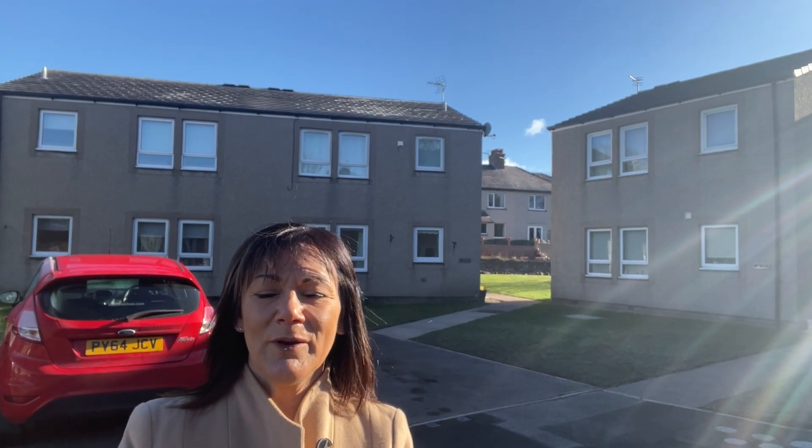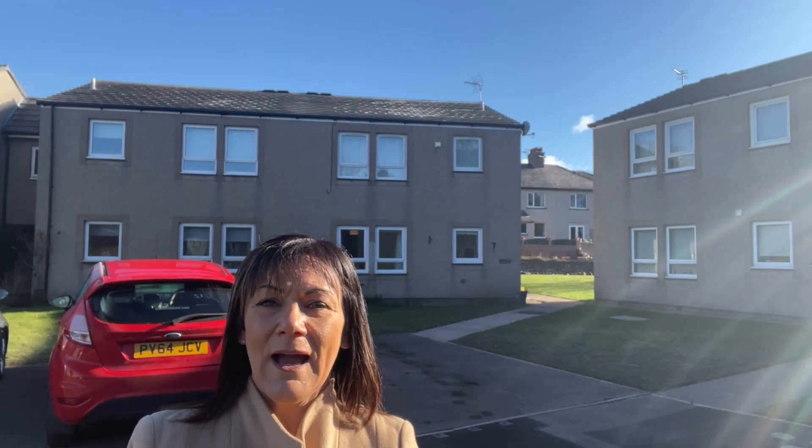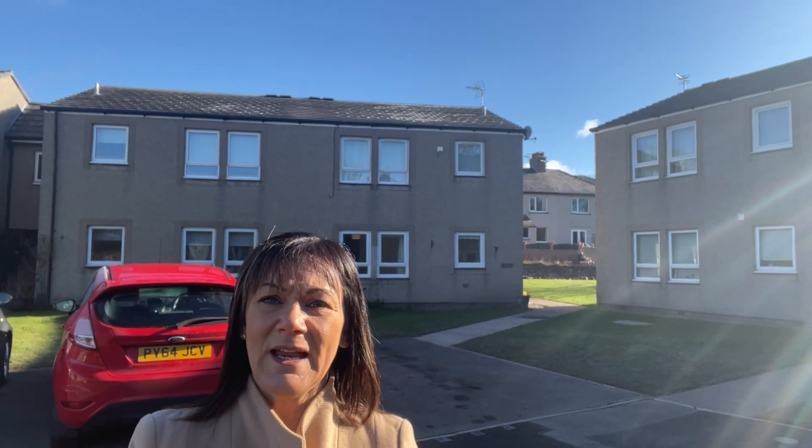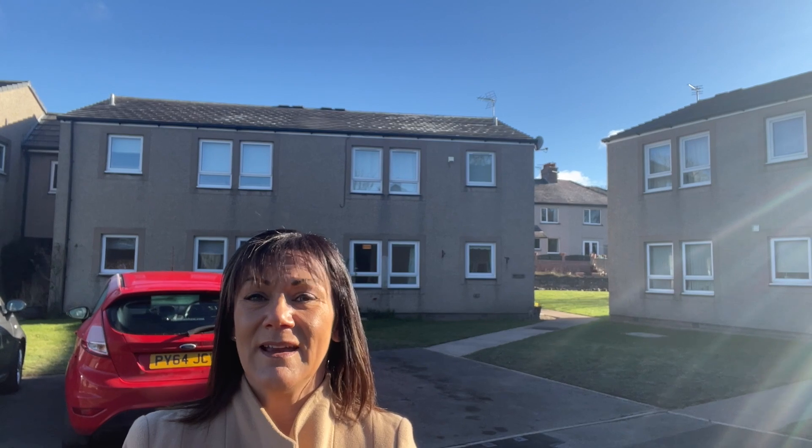Good morning and welcome to a very sunny Penrith. Today you join me in a cul-de-sac position on Glasson Court, which is just a stone's throw from the town centre and all the wonderful amenities it has on offer in Penrith, and a very short distance away from access to the M6, A6 and A66, so it's a great location.